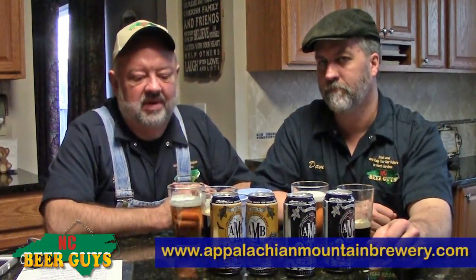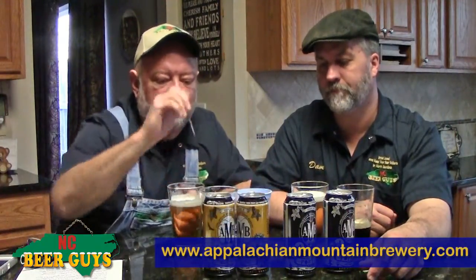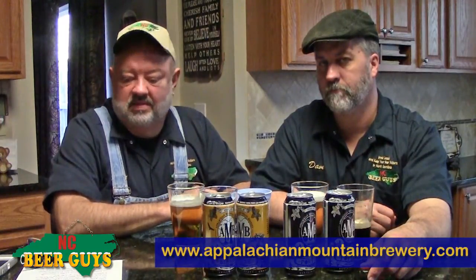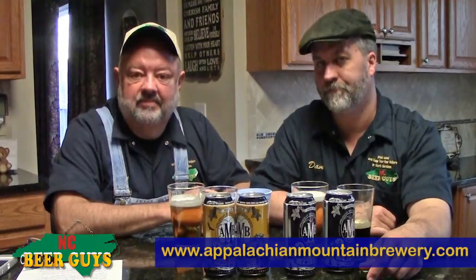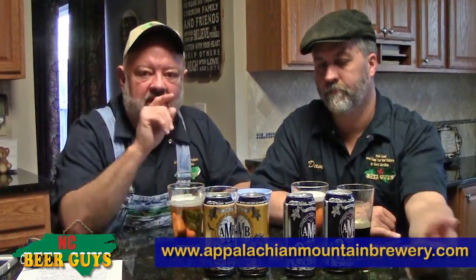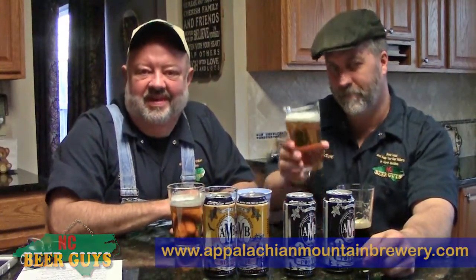And when you see their beer anywhere around, pick up a four-pack — this comes in four-packs. Or if you see a bottle or a draft product, make sure you experience what they're doing at Appalachian Mountain Brewery. This is Dave and William, NC Beer Guys. Until next time, I'm reminding you to drink local — drink local in Boone — and keep your beer dollars in North Carolina.